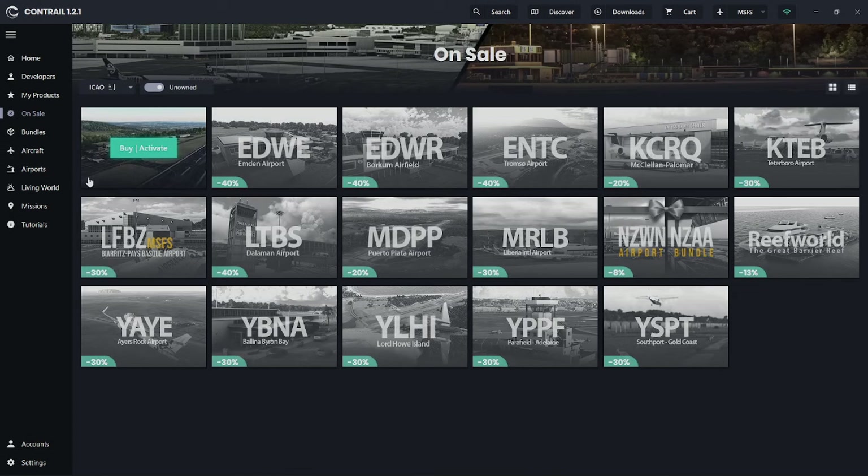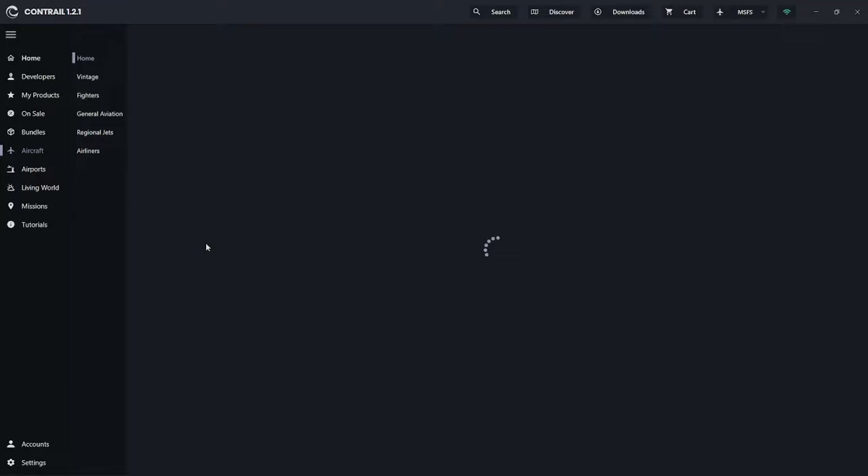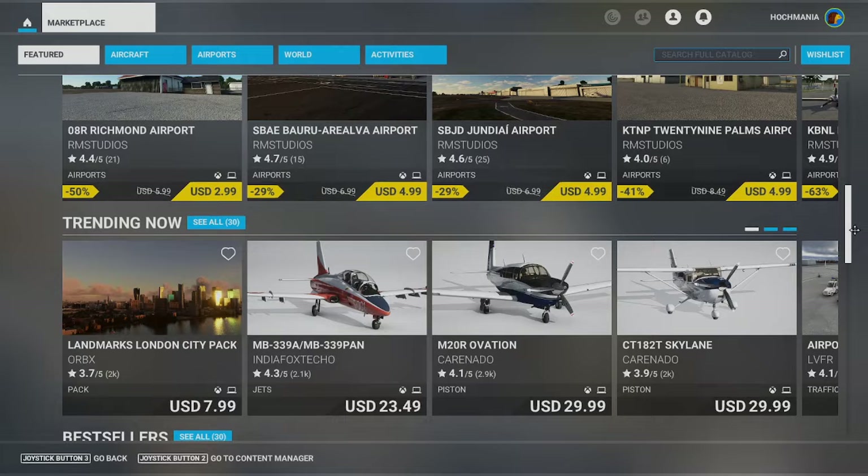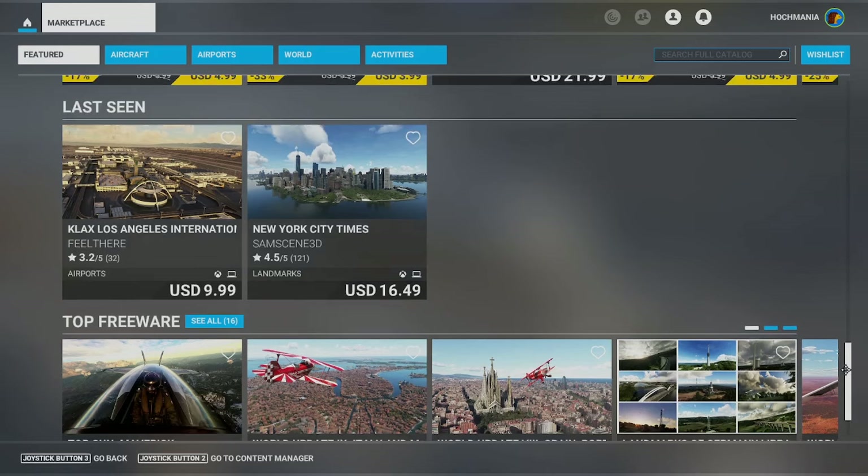Let me know in the comments below if you are for or against purchasing add-ons for Microsoft Flight Simulator in the marketplace — I'd love to know if there's a point I missed. If you like this video, hit the like button and please subscribe to our channel. We're getting close to a thousand subscribers but need your support. This has been Hotch Mania, and we'll talk again real soon.